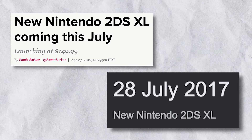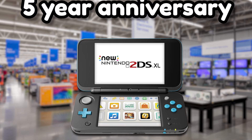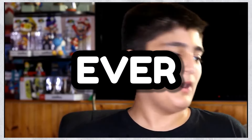Released in July of 2017 here in North America, the new Nintendo 2DS XL is approaching its five-year anniversary. And as someone who has owned the console since its day of release, I can confidently say it is my favorite 3DS model ever.